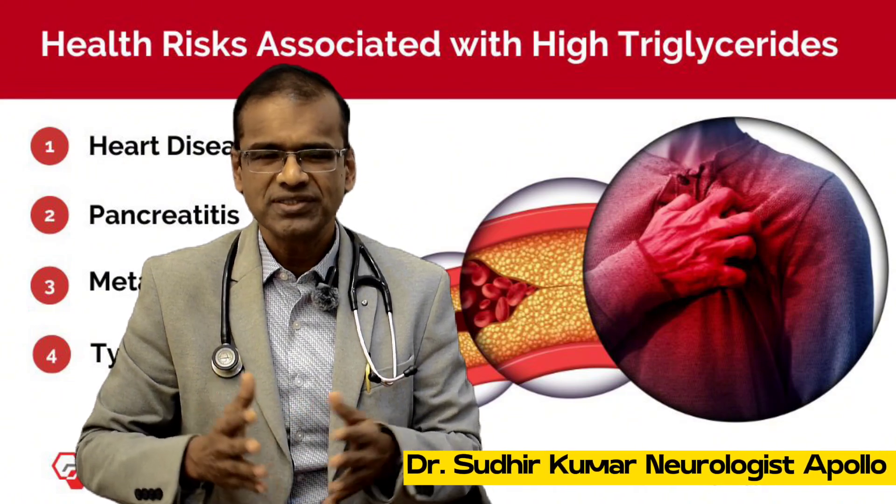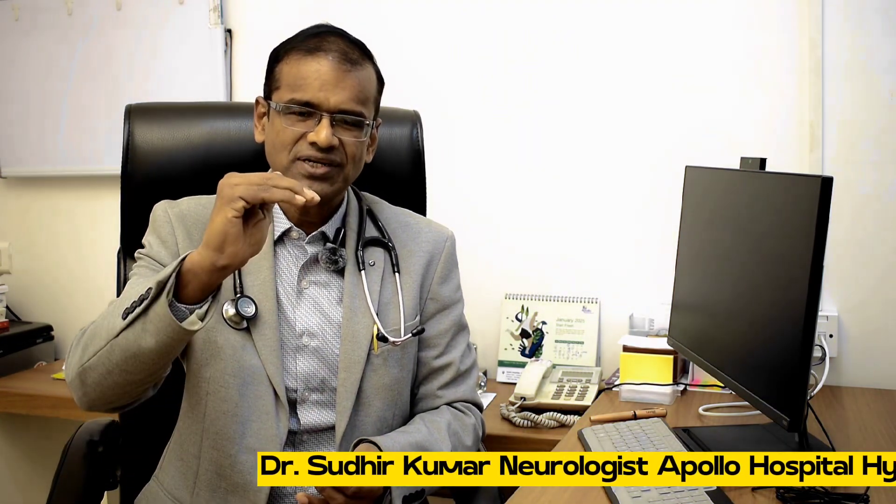It is in our best interest to keep triglycerides lower. We see many people in routine practice who have high triglyceride levels — it can be seen in younger and older people alike. High triglycerides, that is above 150, is a risk factor for various diseases, so we need to keep it lower — the lower, the better. We also look at the triglyceride to HDL ratio, so having higher HDL and lower triglycerides are both beneficial.